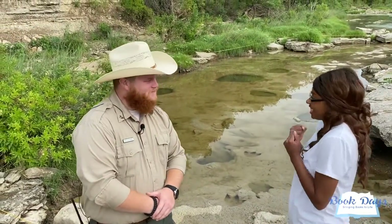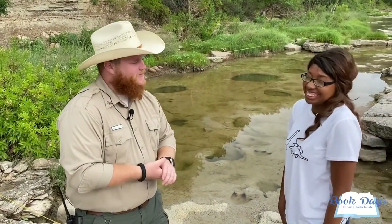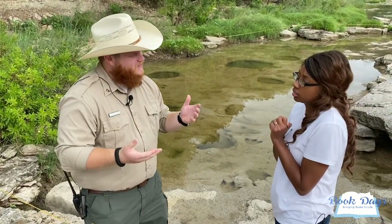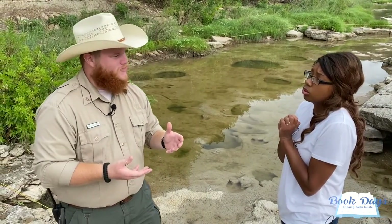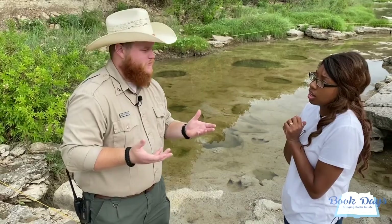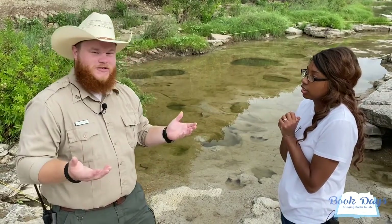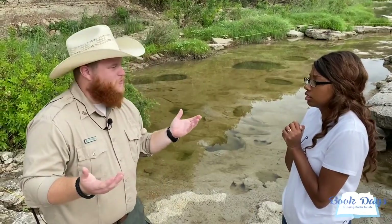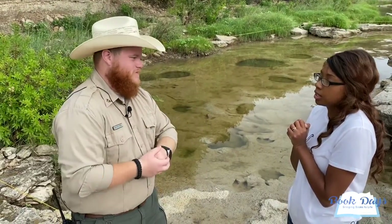We're here at the main track site in the park — this is one of the most popular track sites. The three-toed dinosaur tracks you see here are from Acrocanthosaurus. Acrocanthosaurus was a 10 to 15-foot tall dinosaur and weighed about seven tons. Very similar to T-rex, it was a carnivore and also the apex predator at that time — the top of the food chain.